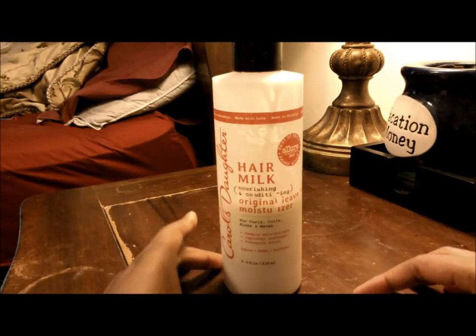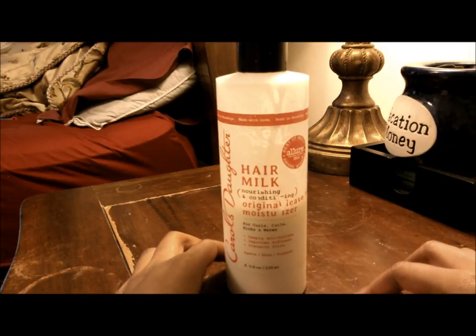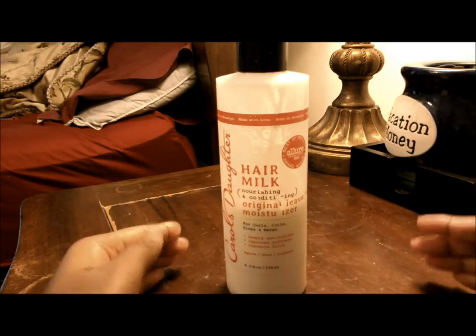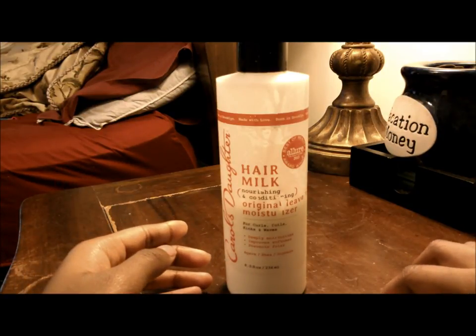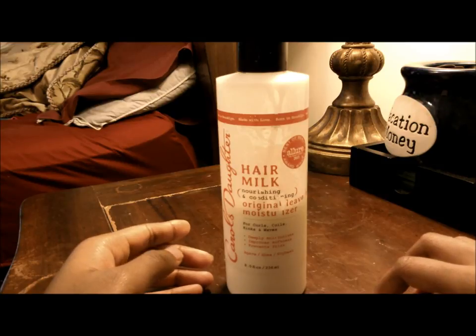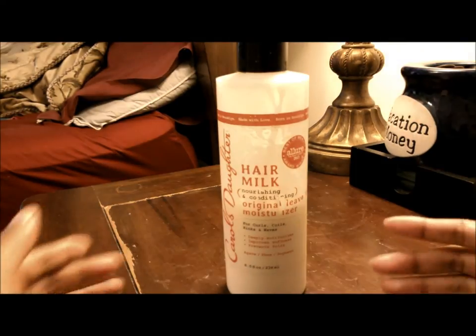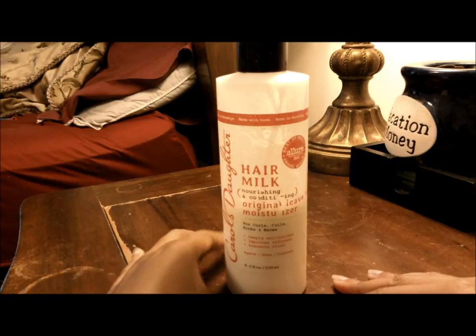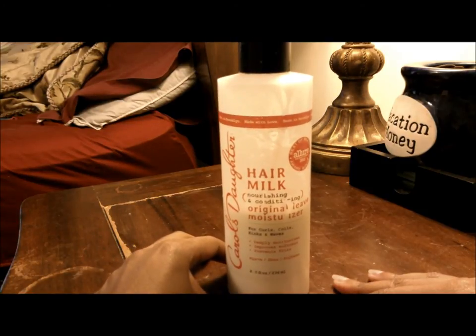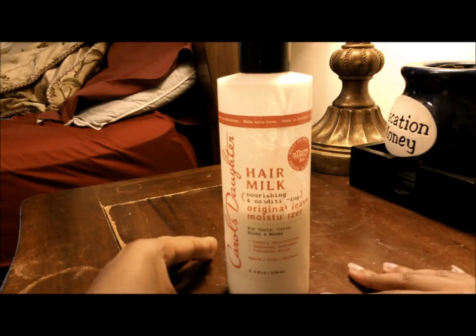With that being said, I do want to review this product that I have today. This is the Carol's Daughter Hair Milk Original Leave-In Moisturizer. You're probably familiar with it if you're a big fan of Carol's Daughter. You can still find Carol's Daughter at Ulta Beauty and also at Target. The founder of Carol's Daughter announced a while ago that it was being sold in Target, and this is the bottle being sold there now — same formula, just a different bottle.